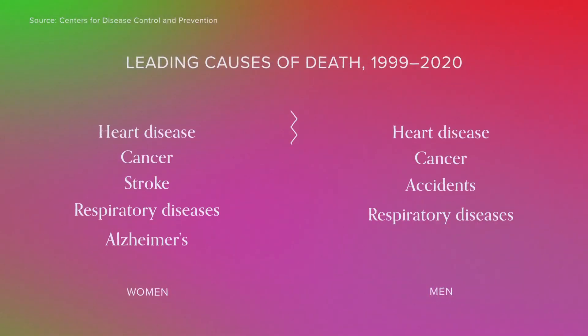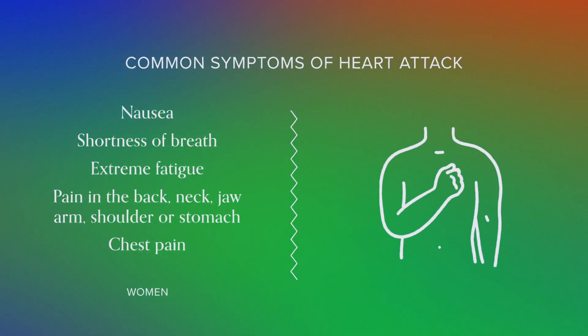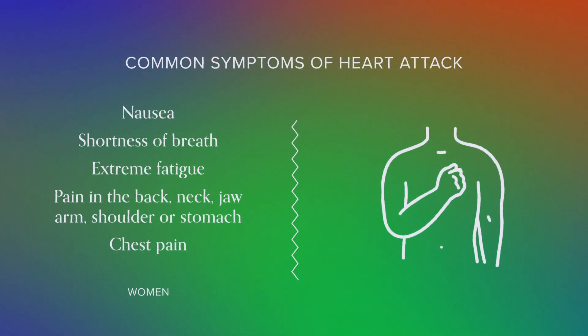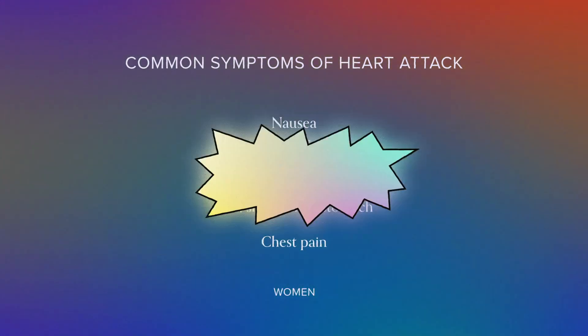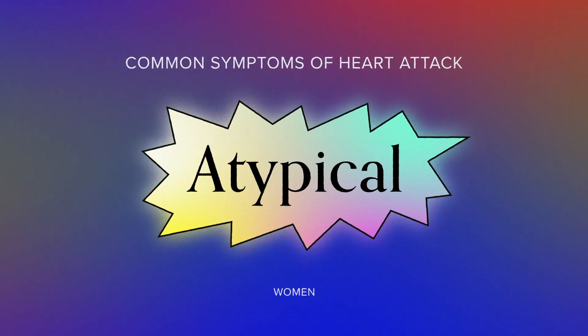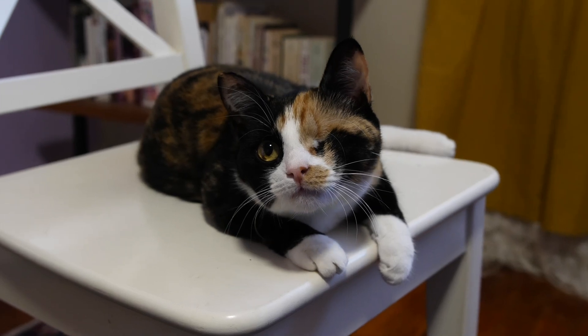Heart disease kills more people of all sexes than anything else, but for more women than men, a heart attack may start with nausea, shortness of breath, and extreme fatigue rather than chest pain. These symptoms are still often thought of as atypical, which means many women don't get the treatment they need in time. Science is not a view from nowhere — it's made by flawed people who have certain investments in making a certain type of knowledge that underpins the society they're in.